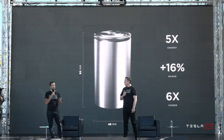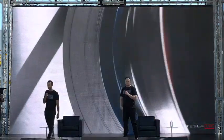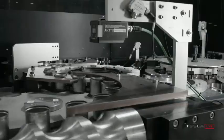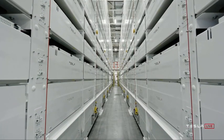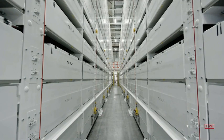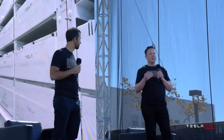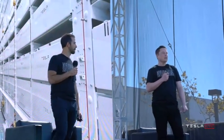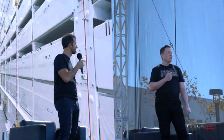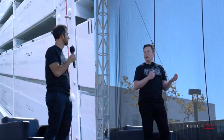I want to stress this is not just a concept or a rendering — we are starting to ramp up manufacturing of these cells at our pilot 10 gigawatt hour production facility just around the corner. It will take about a year to reach the 10 gigawatt hour capacity. When you build a factory, there's a certain capacity you design to, and then it takes some period of time to actually achieve that capacity. This is just a pilot plant — the actual production plants will be more on the order of maybe 200 gigawatt hours, maybe more over time.